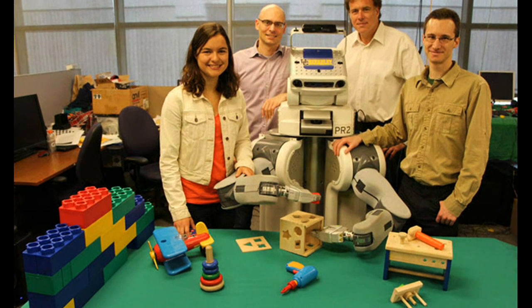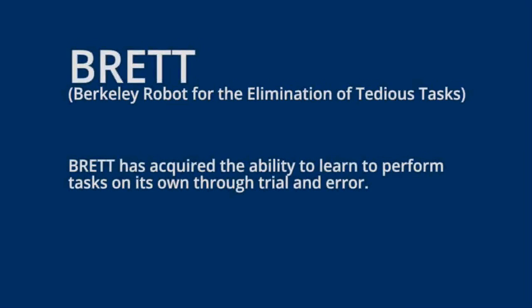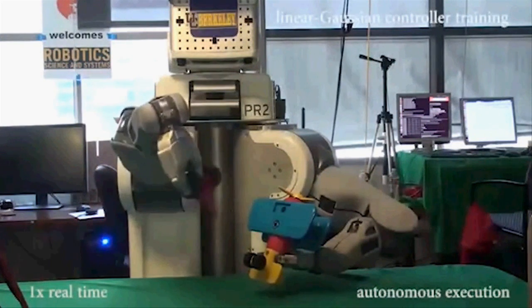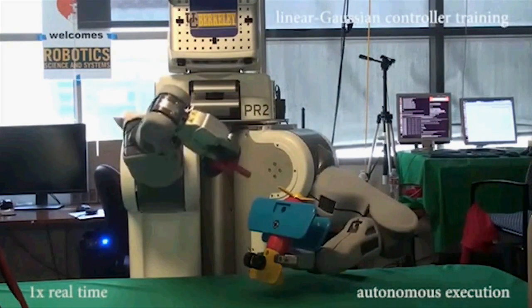Researchers from the University of California, Berkeley, have developed a new deep learning technique that enables robots to learn motor tasks through trial and error using a process that more closely approximates the way humans learn, marking a major milestone in the field of artificial intelligence.